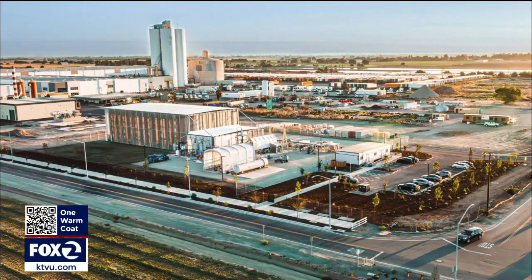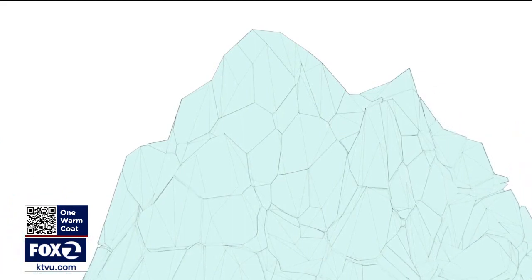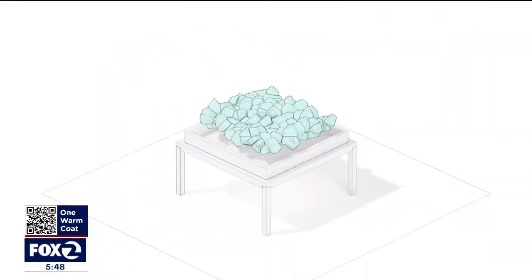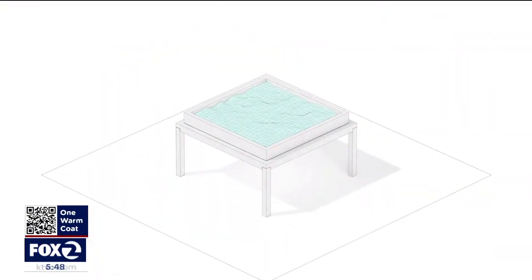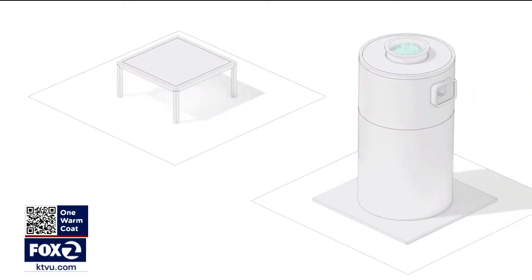Heirloom, a San Francisco-based startup, uses readily available, safe, and cheap limestone rocks that Mother Nature made of silt and organic matter. This rock has everything we need to capture millions and eventually billions of tons of carbon dioxide from the atmosphere. It absorbs CO2 over the course of three days — accelerated from the months to years that this can take in nature.